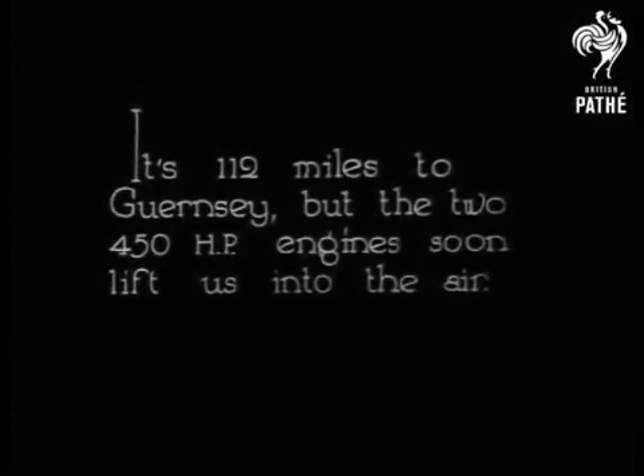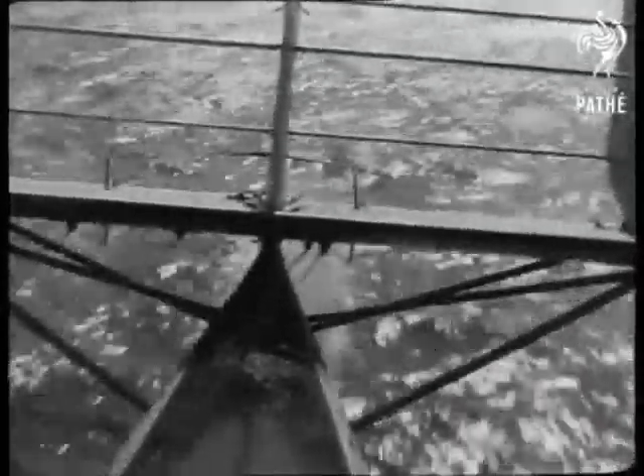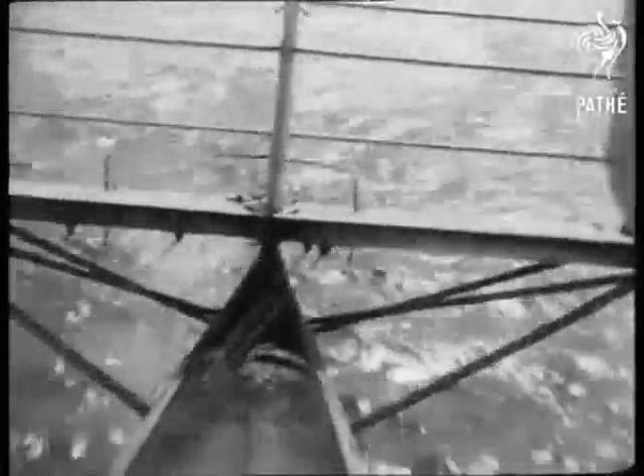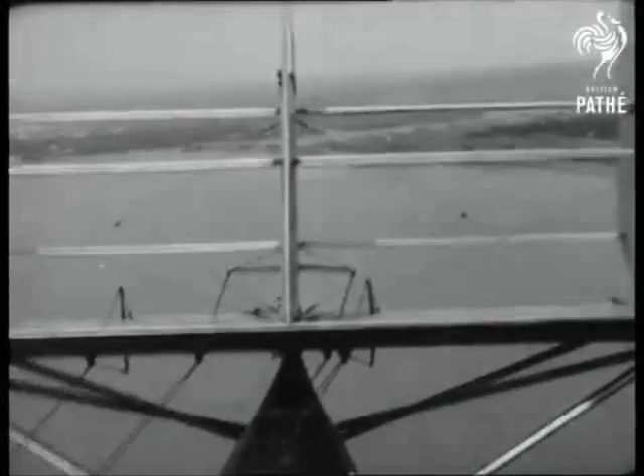As the seaplane gathers speed we can see the eastern docks at Southampton. Early planes usually needed plenty of runway to build up power for take-off. From the air we can see the confluence of the River Test and Itchen behind us.